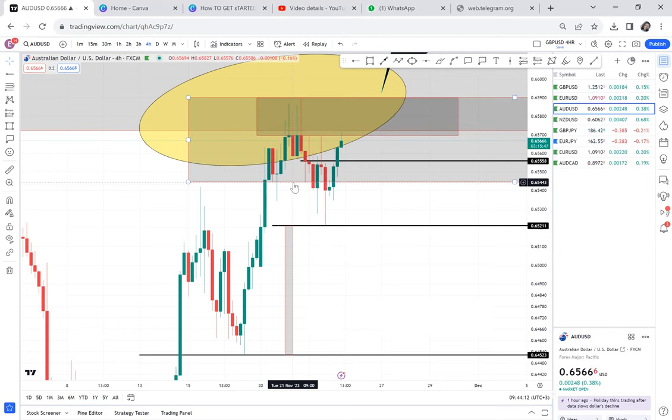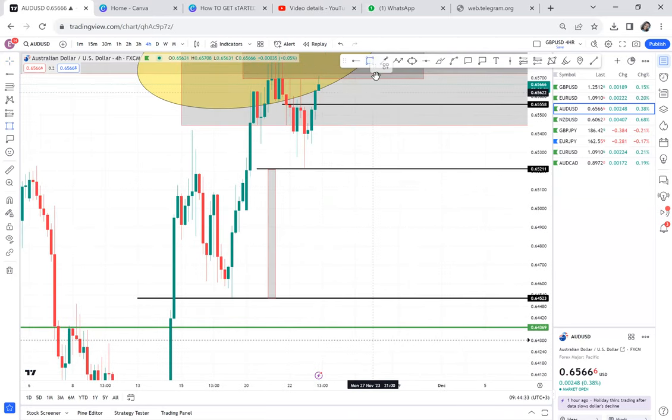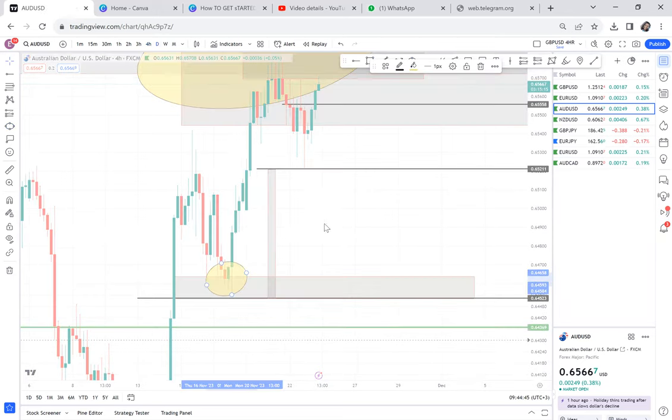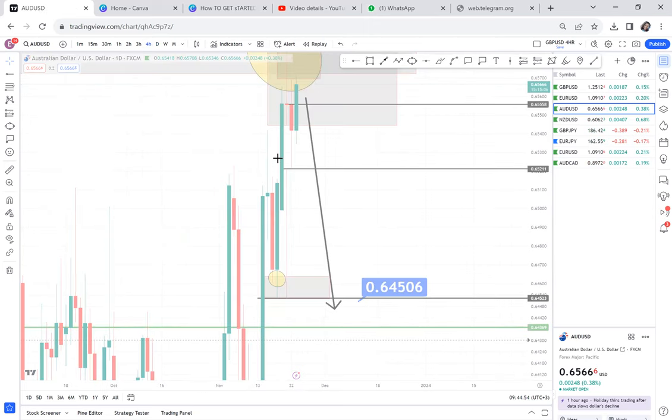The only thing I don't want you to do is buy GBPUSD, buy EURUSD, or buy AUDUSD. I want you to look for sell opportunities only. Even if you go to 15 minutes or 30 minutes, kindly look for patterns only supporting the sell. Because the market can come to this area and create a double bottom — we cannot ignore this double bottom, as long as it's not on the daily. Once the price comes to that area, we will all come out.